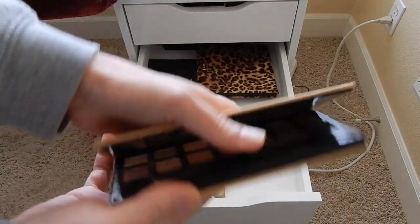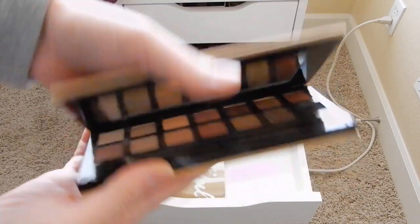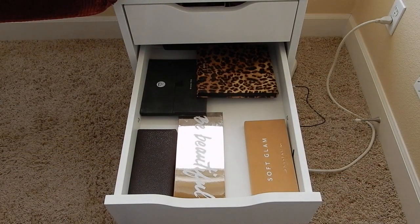I have Anastasia Soft Glam which most of you know what that looks like. I haven't used it in a while so I'm busting it out.